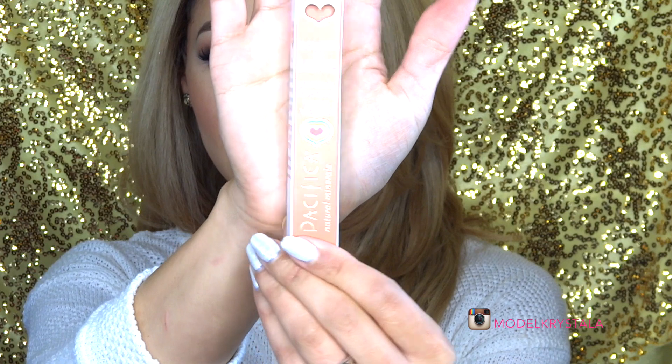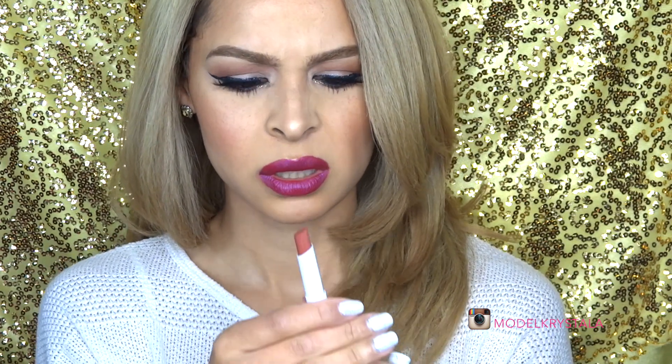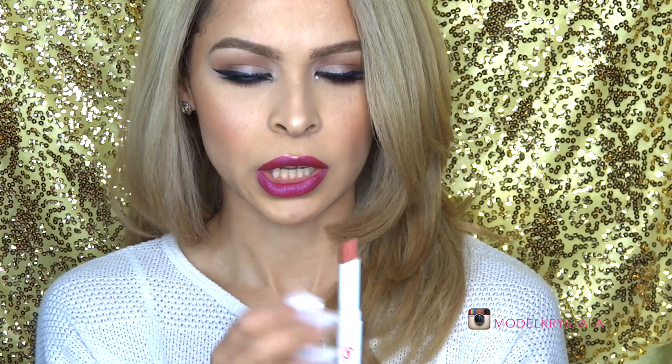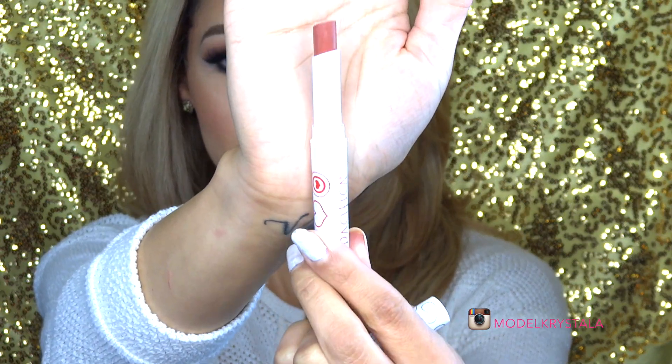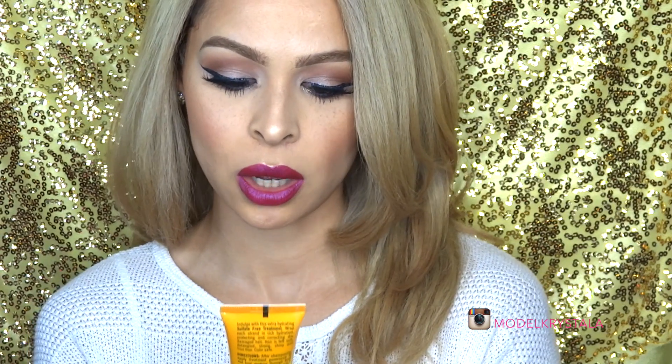Next up is the Pacifica Power of Love Natural Lipstick — it's 100% vegan by Pacifica Natural Minerals. This is in the color 'Tender Heart.' It doesn't really smell like anything — very natural. The color feels matte, very matte, but I love it. It's so pretty — if you're into mauvey tones this is going to be perfect for you.